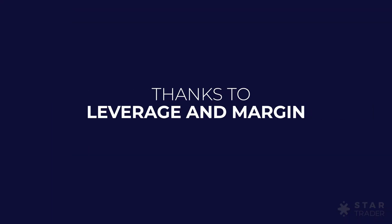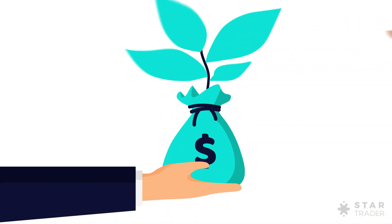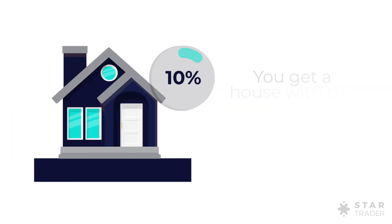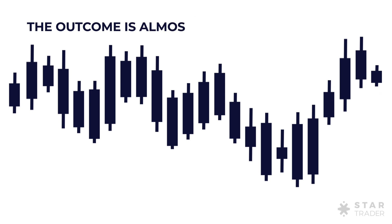Thanks to leverage and margin, you get higher returns or unfortunately higher loss for less contribution. So what is leverage and margin? How do they work? Leverage is simply to borrow money to invest. When you get a loan to buy a house, you're making use of leverage.